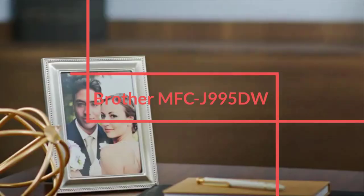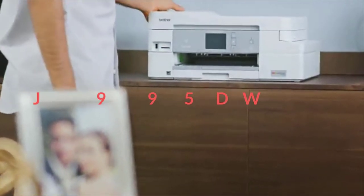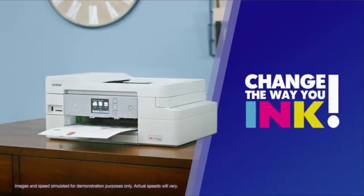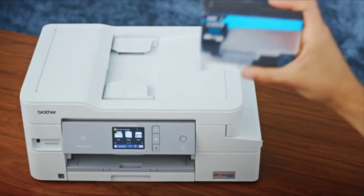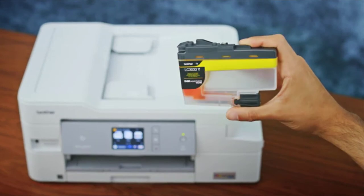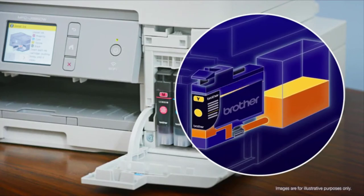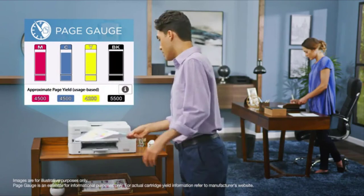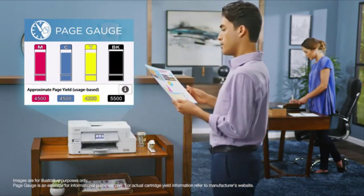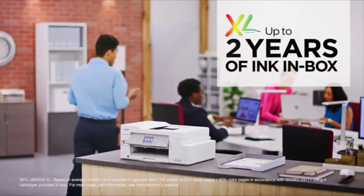Number 5: Brother MFC-J995DW. The entry-level Brother MFC-J995DW INKvestment Tank all-in-one printer offers a good mix of convenience and productivity features that small offices will like. It comes with auto two-sided printing and can print from and scan to various memory devices. Although its running costs aren't the lowest out there, they are still very competitive, making the MFC-J995DW an excellent all-in-one printer for small and home-based offices with moderate print and copy volume.